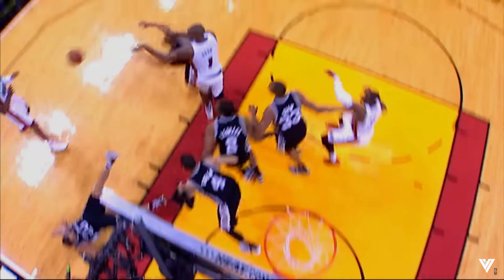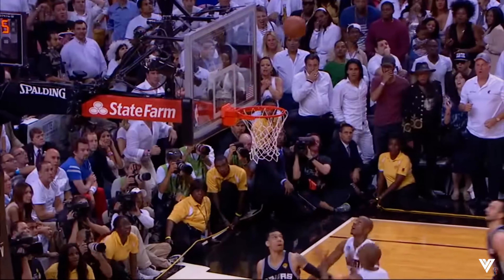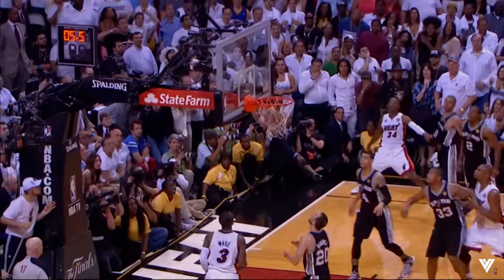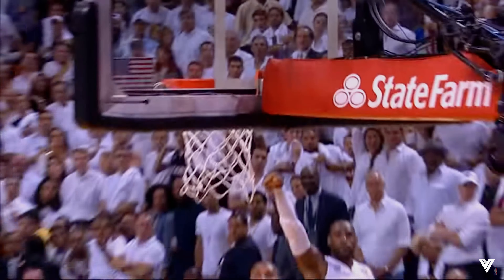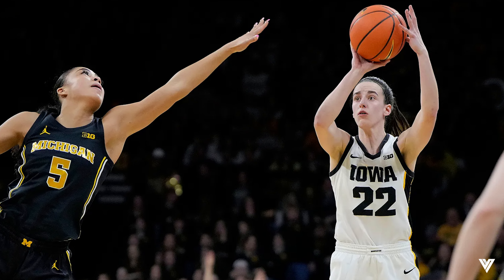First off, Caitlin Clark does not have textbook shooting form, but her shot is not as far off as Sean Marion's. It's more like Ray Allen.